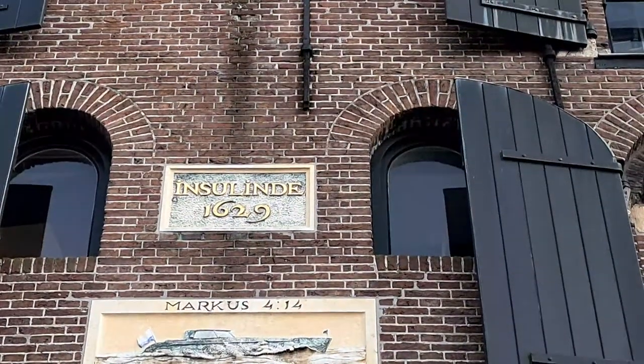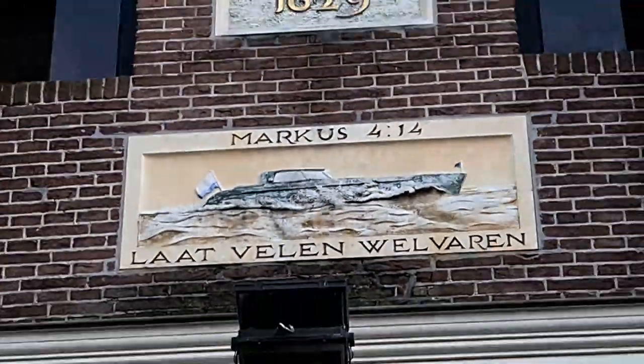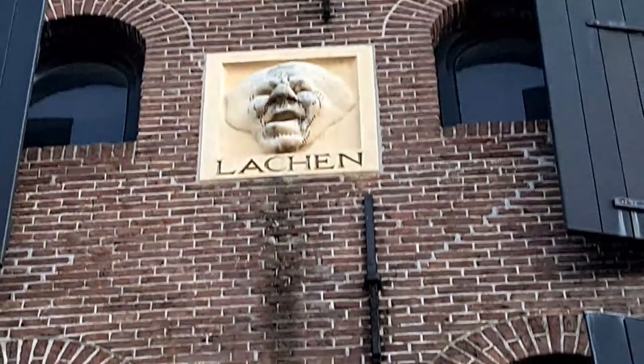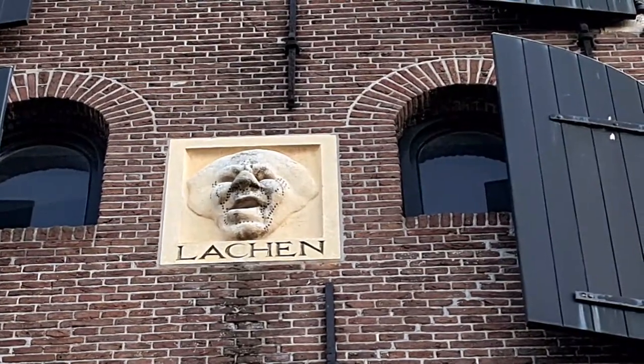This building is from 1629. There is beautiful architecture and plates on the walls. Look at that — it means in English 'to love' — lachen.